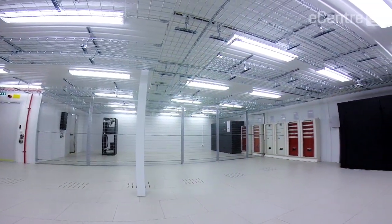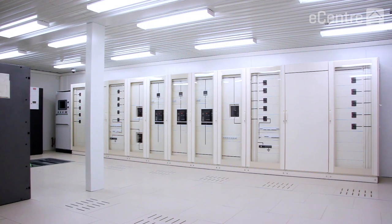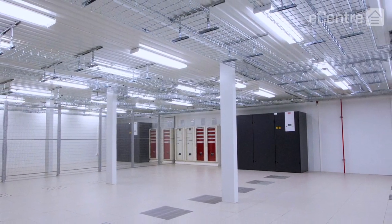And third, FlexEnclosure has a strong track record of experience in successfully delivering data centers to other MTN group companies across Africa. So we were comfortable they would provide exactly what we need to achieve our strategic objectives in Cote d'Ivoire.